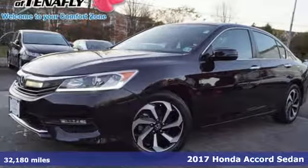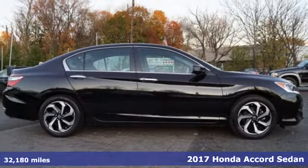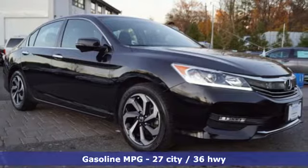Here's a 2017 Honda Accord sedan. Honda has a world-renowned reputation for reliability, and get ready for an impressive combination of features.